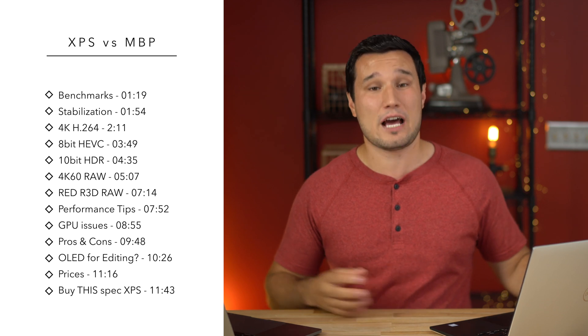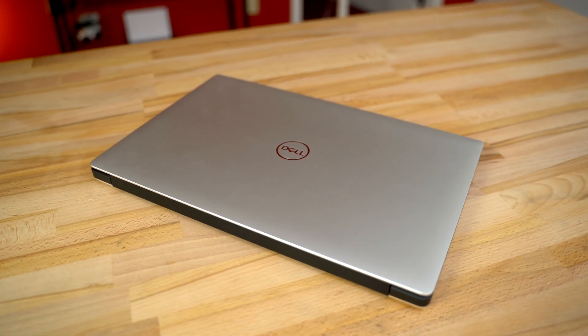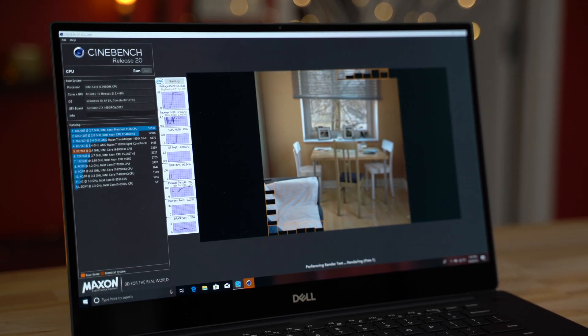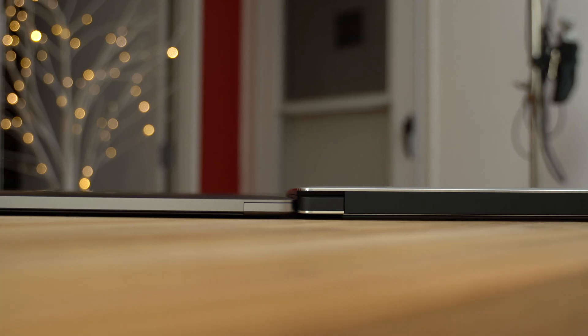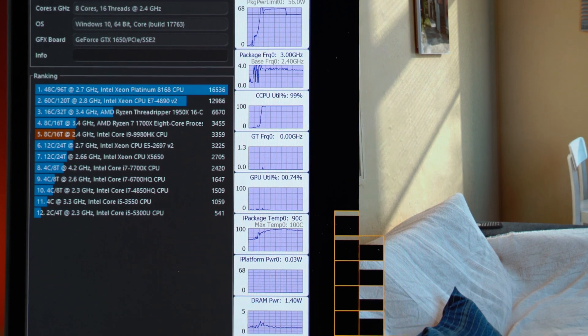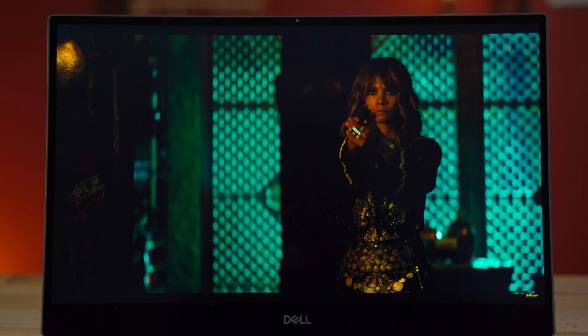If you already bought an XPS and you're just watching this for fun, there is one thing you absolutely have to do that will massively change performance — especially in some tests where I had over an hour to render and it went down to under 10 minutes, no joke. I want to jump right into performance and benchmarks, and I'll save other details towards the end.